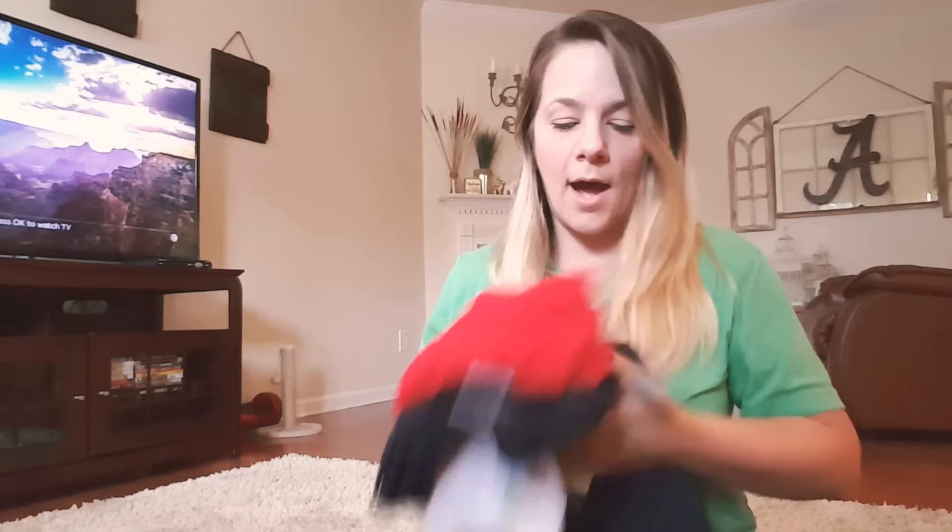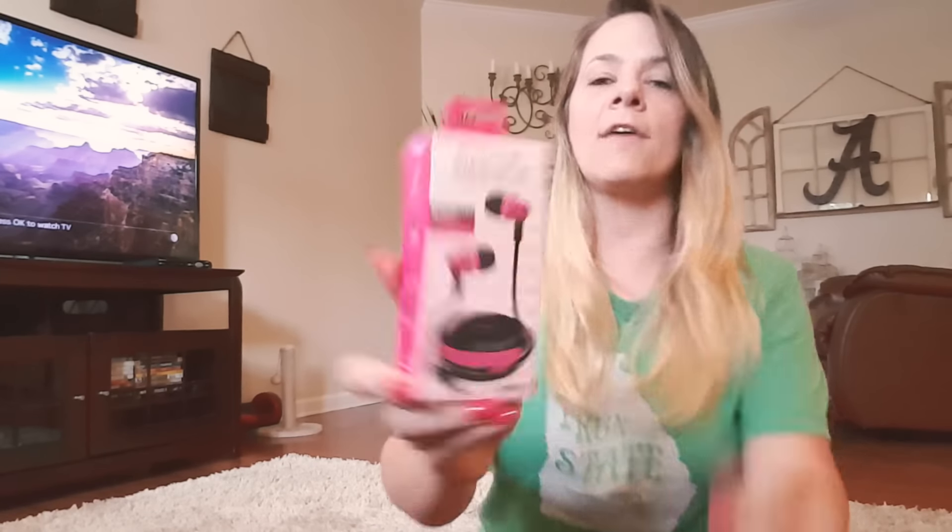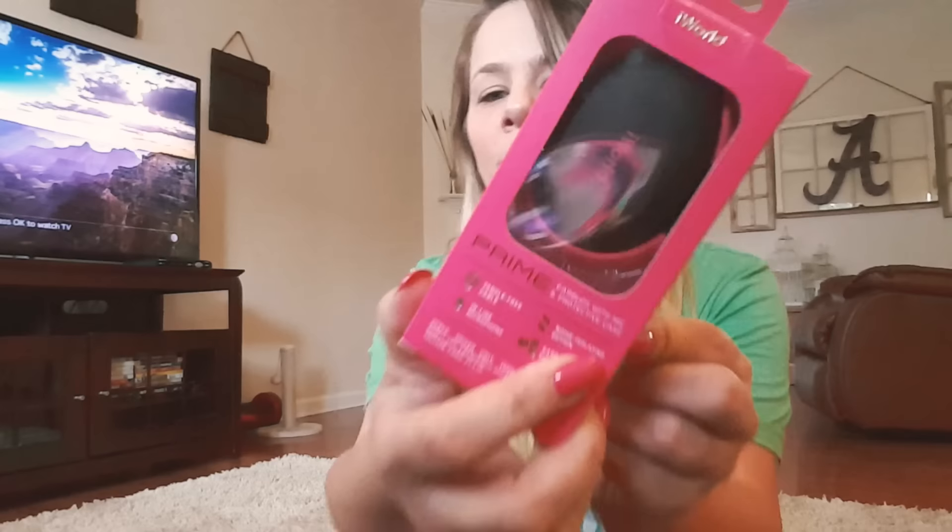I also picked up some new headphones — I've been wanting a new pair and found these for only $4.88. They come with a little carrying case and actually have really clear sound, much better than the Dollar Tree ones I've tried before. I also got the kids iPhone chargers, and one of them got headphones too. That's everything from Kroger and Walmart.